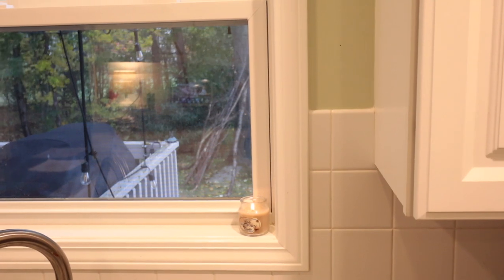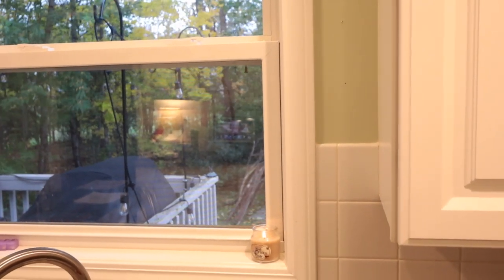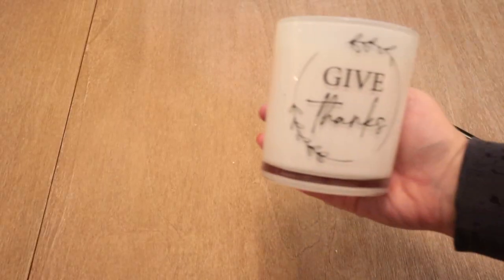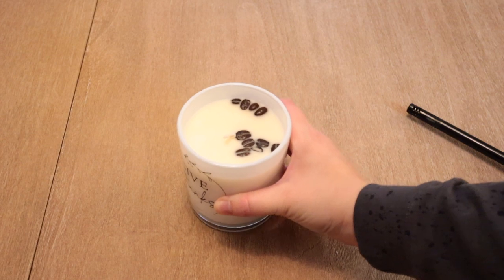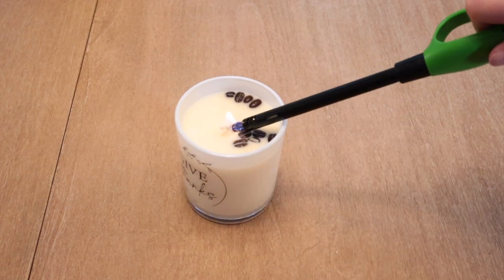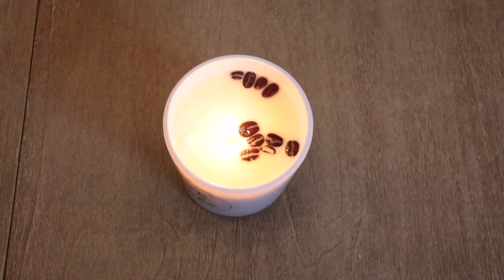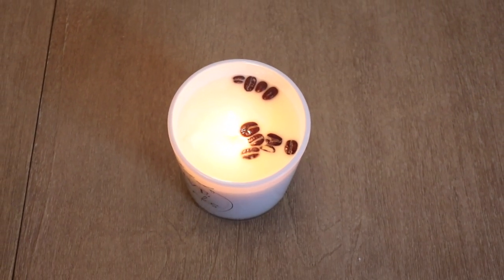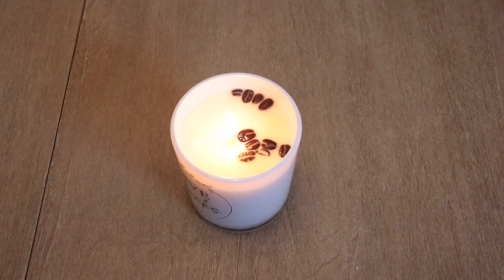Of course, I have to include candles because they are just amazing. You can swap out different scents for the seasons of the year. I love having one on in my kitchen while I'm doing the dishes or in my office while I'm working. The flame also makes a space so cozy. If you're not into floral or fruity scents, try a woodsy scent or even one like this coffee candle.